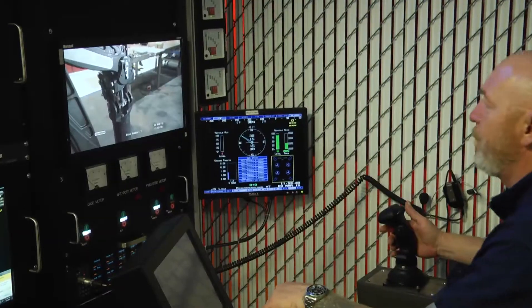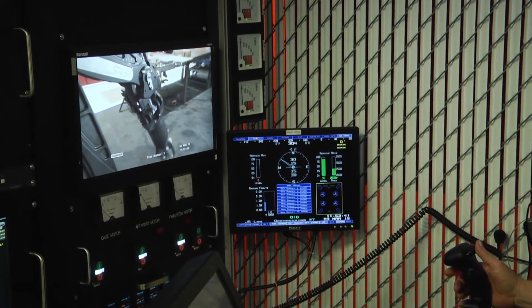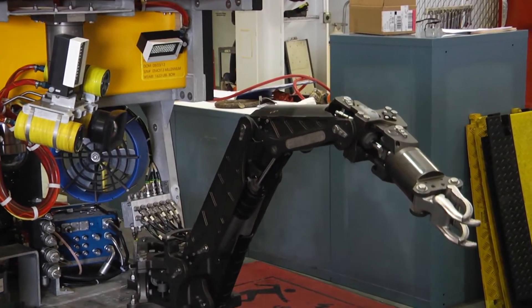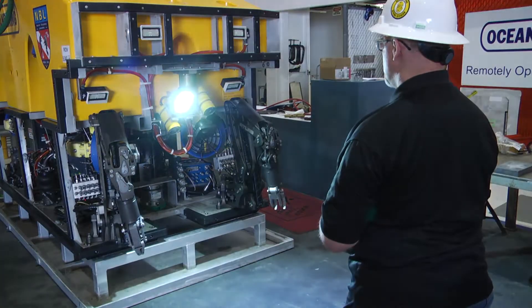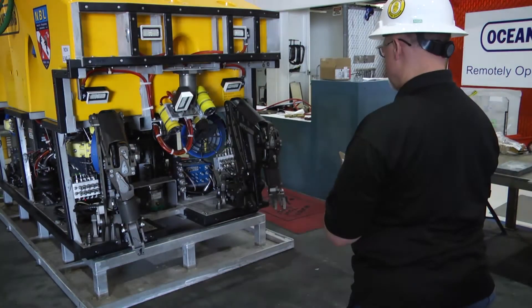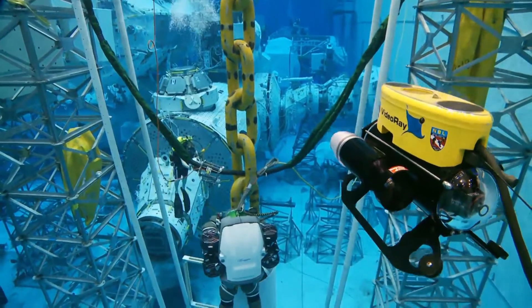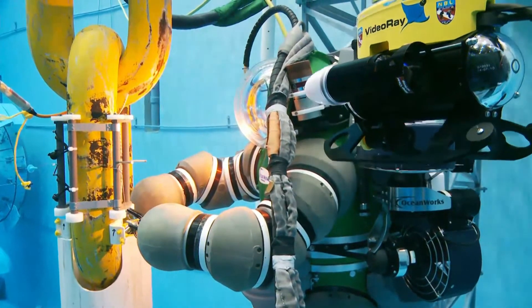We have the pilots, we have the ROV, we have lift capabilities — we can lift up to 40,000 pounds at a time. We have smaller cranes, we have a clear water environment with video and camera footage from any angle that you need, and you can get that real-time feedback of what's going on in the pool.